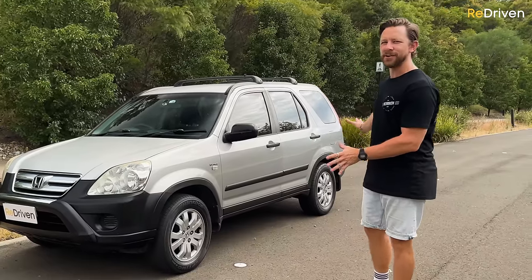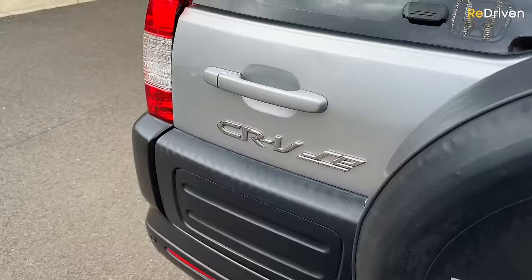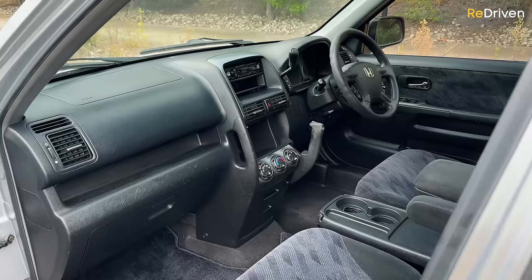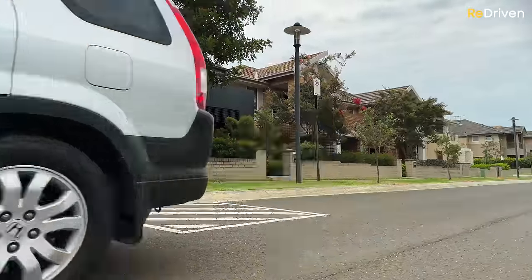Hey, you want to know everything that can go wrong with the second-generation Honda CR-V? Do you want to see how they're aging, what they're like to live with and drive? Most importantly, do you want to know if you should buy one or not? We're going to answer all of these questions and so many more, but first of all, here's the CR-V in a nutshell.